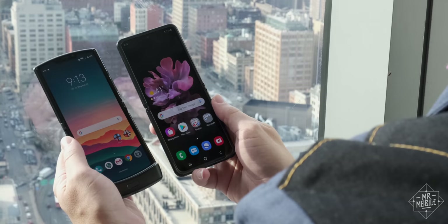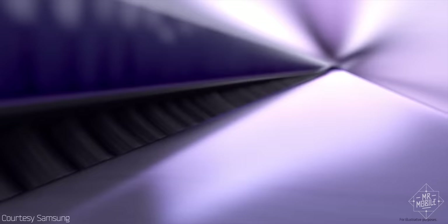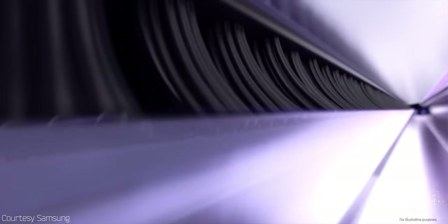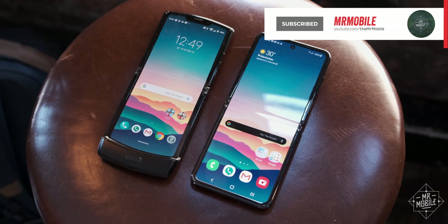Samsung, perhaps remembering the Galaxy Fold initial launch fiasco, opted to focus on avoiding dust intrusion with these nylon brushes instead. By the way, full review videos on both of these phones are coming soon — be sure to subscribe to Mr. Mobile on YouTube so you don't miss them.